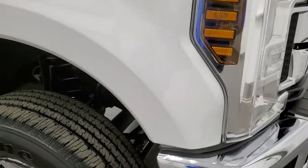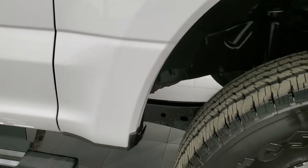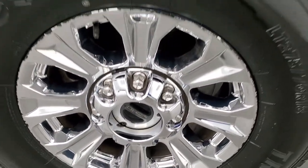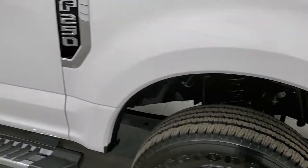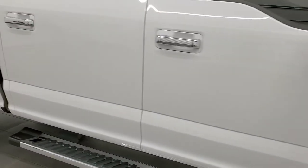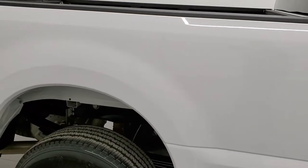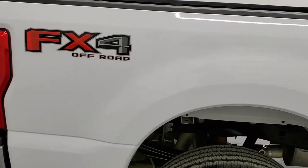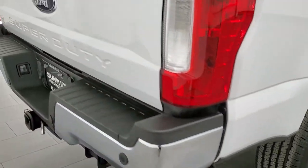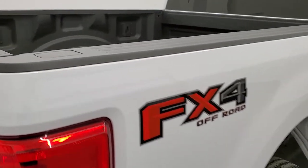Passenger side front fender, excellent condition as well. No dents or dings on there and the passenger side rim, no scuffs or scrapes. As you go down this side of the truck, take note of how clean the body is, how reflective and mirror-like that paint is. We take these HD videos so if you are far away or even if you're close by and just cannot make the trip down but you're still interested in purchasing the truck, you can see the truck, hear the truck and have confidence in the vehicle that you're looking at before you even get here.